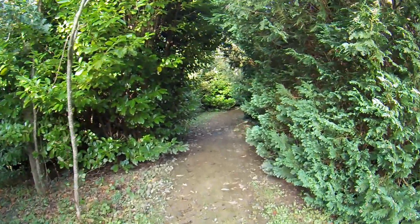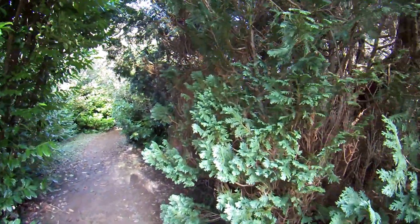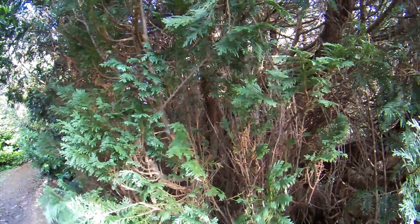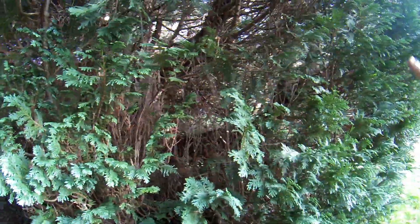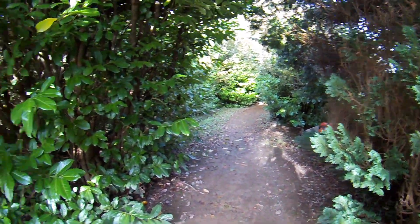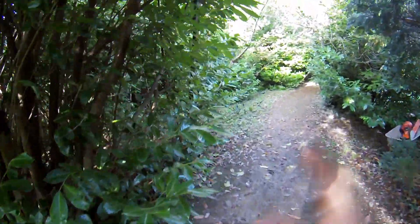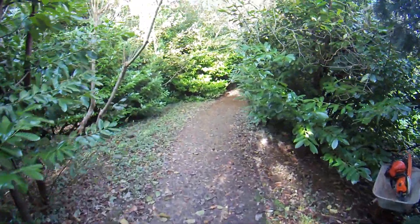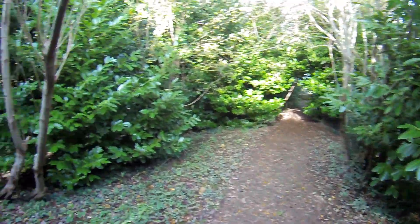We've got this large conifer here — I can't do too much to it because with conifers, if you cut back into dead material it doesn't regrow, so I can only take a little bit off the tips. I won't get any more space on that side. On this side however there are a few branches I can take off, plus a couple of little laurels that'll give me a bit more space.